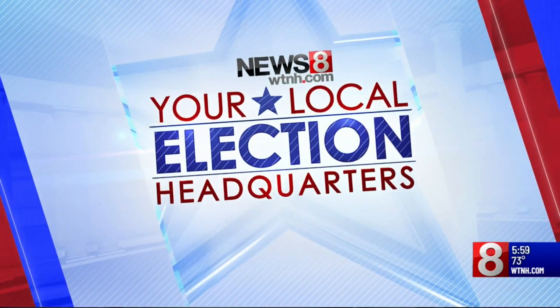Good evening. News 8 is your local election headquarters. For the first time in this state, thousands of voters are casting their ballots early. Some still have questions about how that process is different from the usual method. News 8 political contributor Mike Cerulli has that.